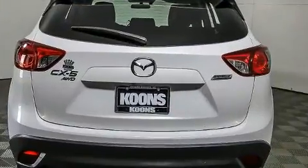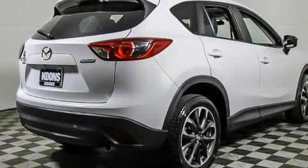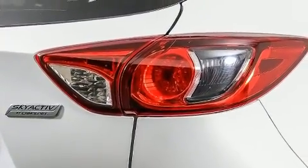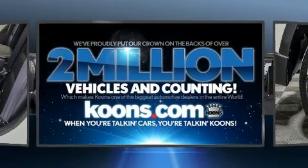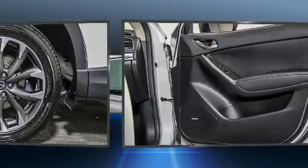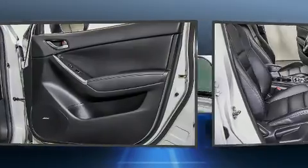Mazda infused the interior with top-shelf amenities such as leather upholstery, a blind-spot monitoring system, an outside temperature display, heated seats, power moonroof, and power windows. Premium sound drives nine speakers, providing you and your passengers a sensational audio experience. Take assurance in side curtain airbags, providing head protection in the event of a severe collision.